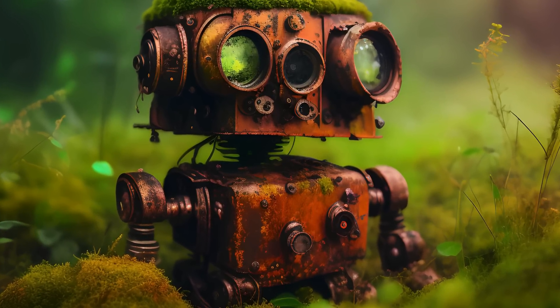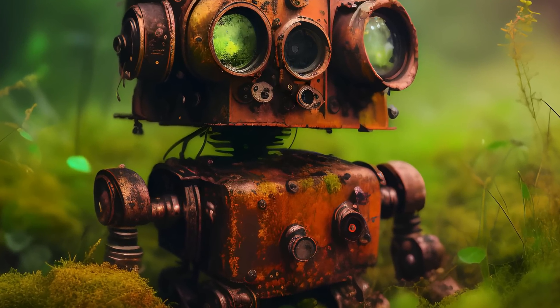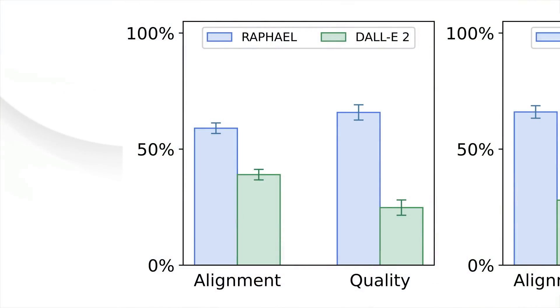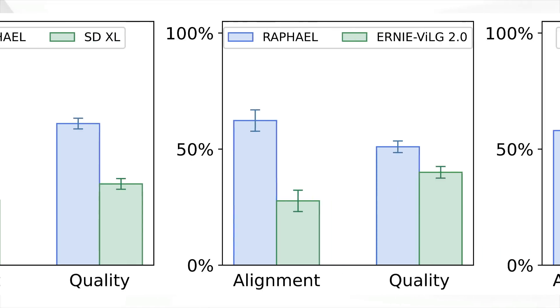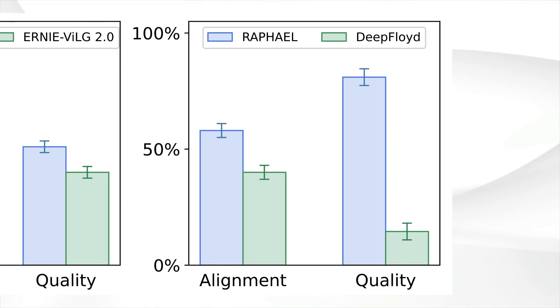The research team from the University of Hong Kong and SenseTime Research found that Raphael outperforms nearly all of the major text-to-image models. Here it is — about twice the quality of DALL-E 2.0, twice the quality of Stable Diffusion, just slightly better quality than Ernie Village 2.0. And this one looks like it's five, six, seven times the quality of Deep Floyd IF. I liked that image model because it could do text really nicely.